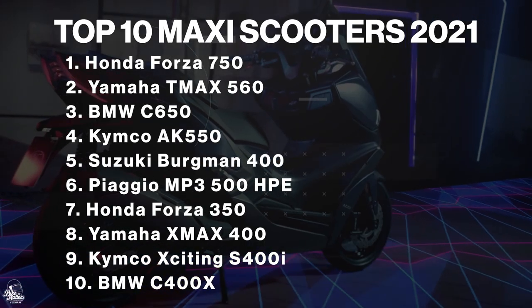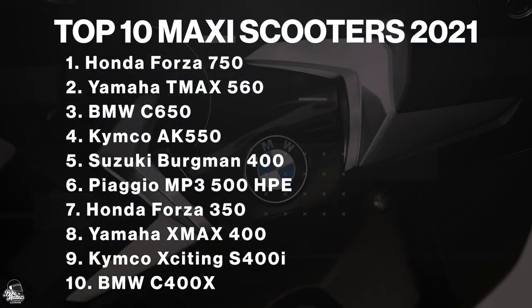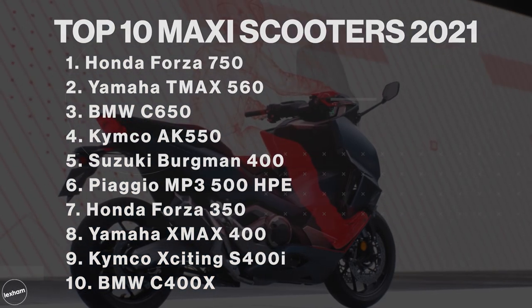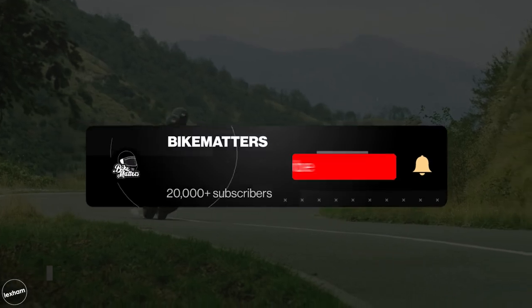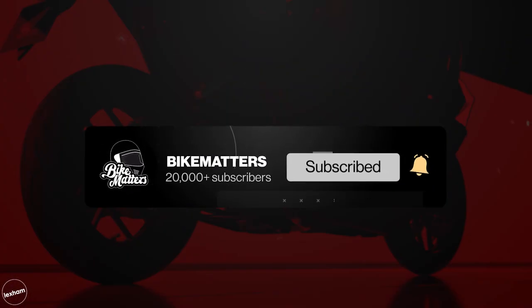So there we have it — that's our top 10 maxi scooter list for 2021. Which is your favourite? Do you own one of the scooters featured? Why not let us know how you're getting on with it in the comments below. And if you are enjoying our content, make sure to hit the like button — we really do appreciate it. And whilst you're there, make sure to click that subscribe button too and get those notifications turned on. But for now, I'll see you on the next video.